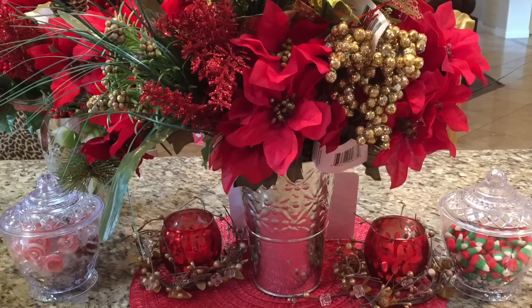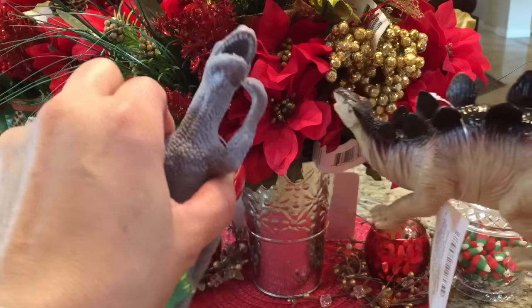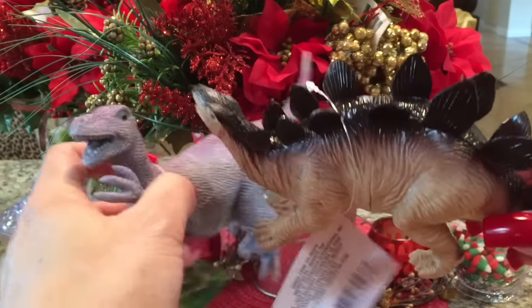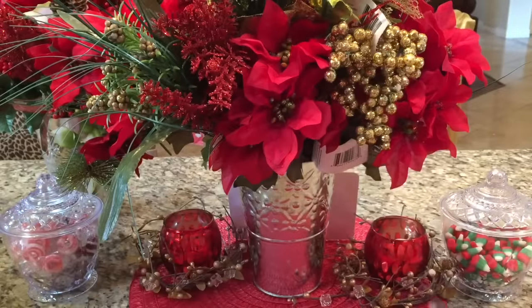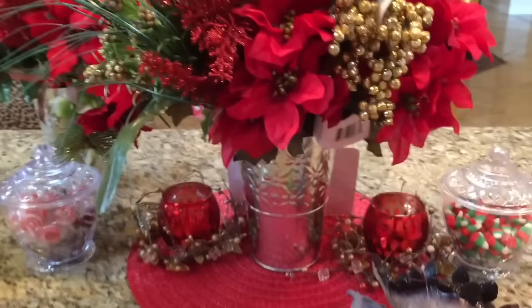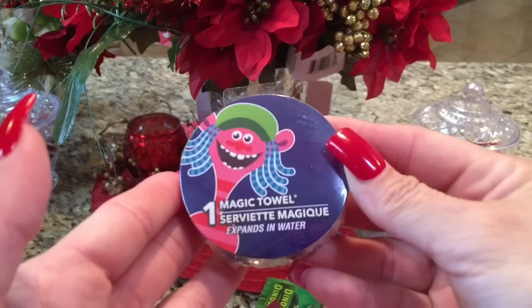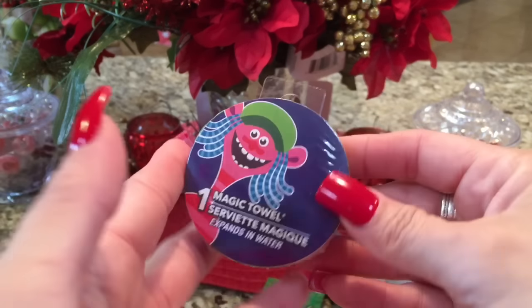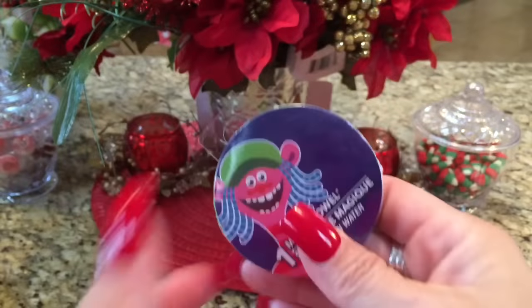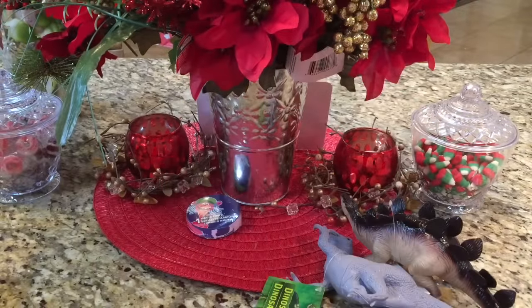I grabbed my son some dinosaurs. He'll only play with one toy at a time — that's just how he is. He's a cutie. And my daughter grabbed a Magic Towel when we were there, just because it's trolls. She'd never grabbed one before even though they've always had these kinds of things at the Dollar Tree.